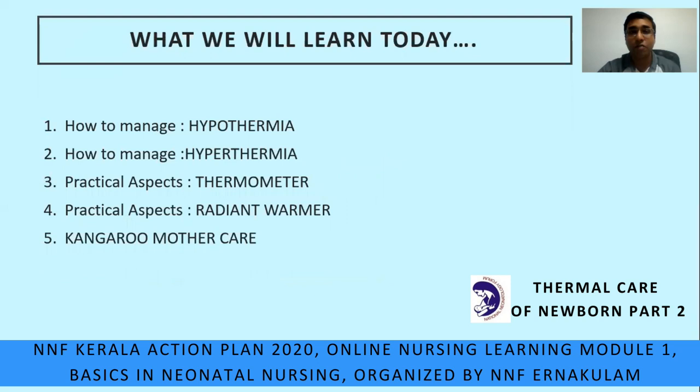In the second part today we will learn: one, how to manage hypothermia; two, how to manage hyperthermia; three, practical aspects of the thermometer; four, practical aspects of the radiant warmer; and lastly, kangaroo mother care.